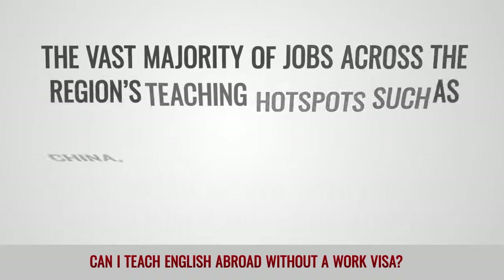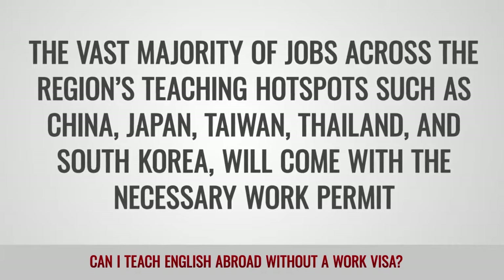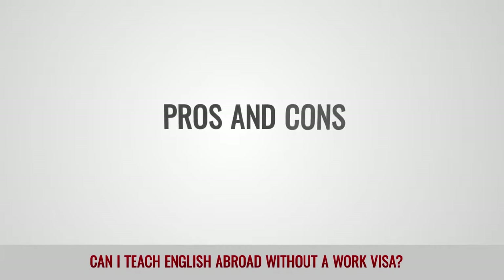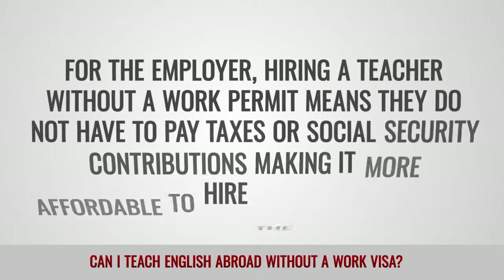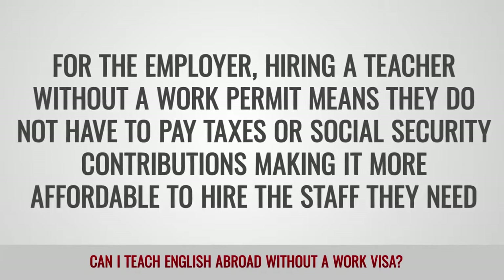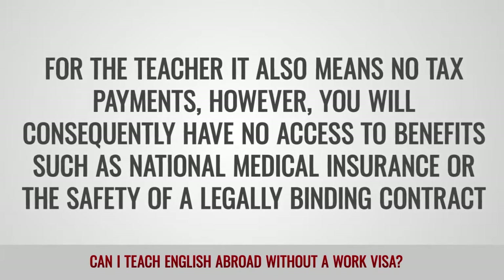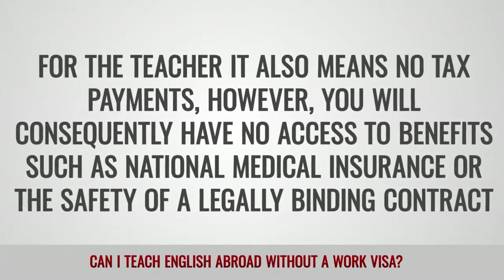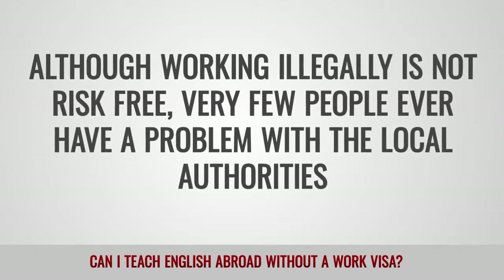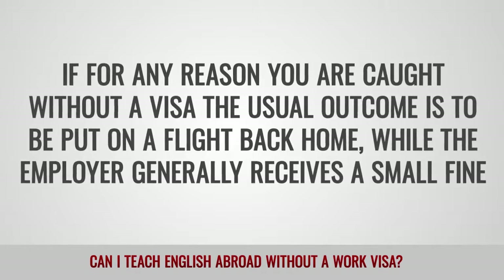Asia: The vast majority of jobs across the region's teaching hotspots, such as China, Japan, Taiwan, Thailand, and South Korea, will come with the necessary work permit. Elsewhere, teaching without a work permit is not uncommon. Pros and cons: For the employer, hiring a teacher without a work permit means they do not have to pay taxes or Social Security contributions, making it more affordable to hire the staff they need. For the teacher, it also means no tax payments. However, you will consequently have no access to benefits such as National Medical Insurance, or the safety of a legally binding contract. Although working illegally is not risk-free, very few people ever have a problem with the local authorities. If for any reason you are caught without a visa, the usual outcome is to be put on a flight back home, while the employer generally receives a small fine.